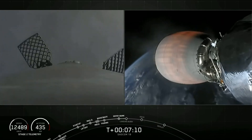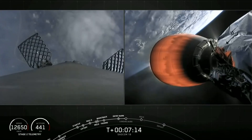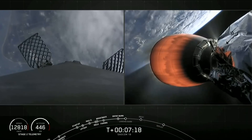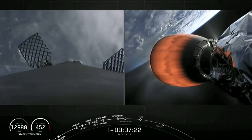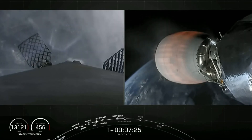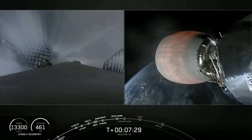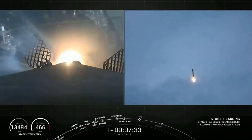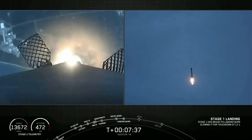During this period, the landing legs will also be deploying. You might be able to catch it right before we touch down. They're stowed at the base of the vehicle and made up of state-of-the-art carbon fiber and aluminum honeycomb. Stage 1 transonic. You can see the cape getting closer and closer — what a cool view. The first stage is passing through the cloud layers right now. Stage 1 landing burn startup.